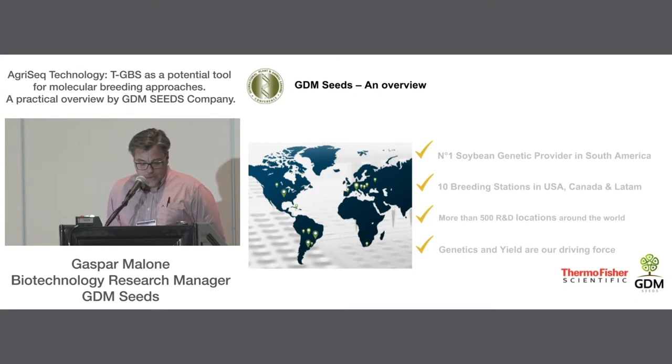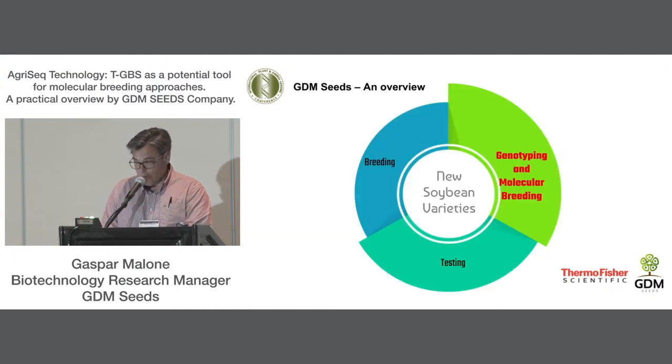In total, our 10 research stations are in China, Brazil, U.S., and Canada, with more than 500 locations for research and development. We are exclusively a germplasm company — we don't research or develop trait outputs. Genetics and yield are the driving forces.